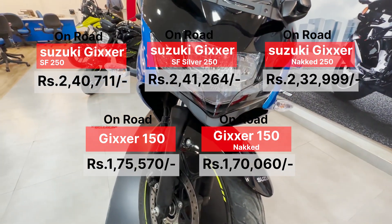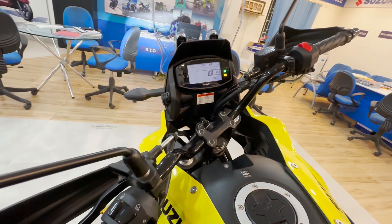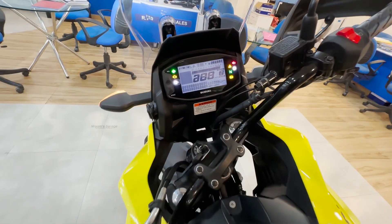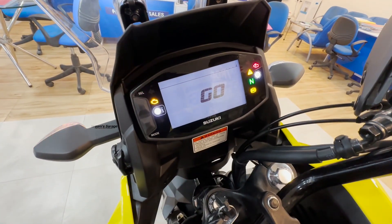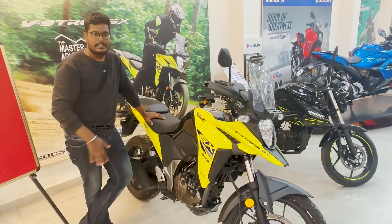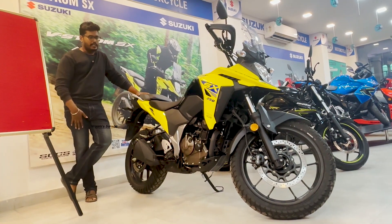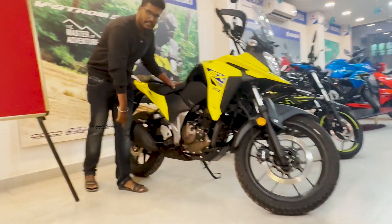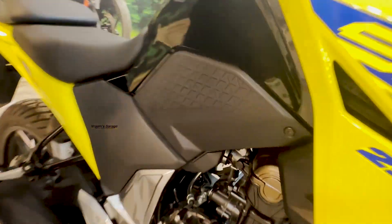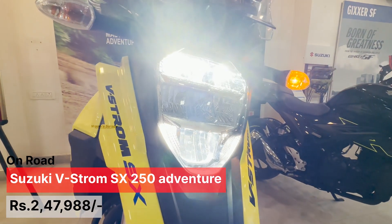This is the VStorm SX. I've got a 250cc on-site. The rear is a dual tune. The rear is a disc. It's a broad look with texture and texture feel, and an SX logo. The price is ₹2,47,000.